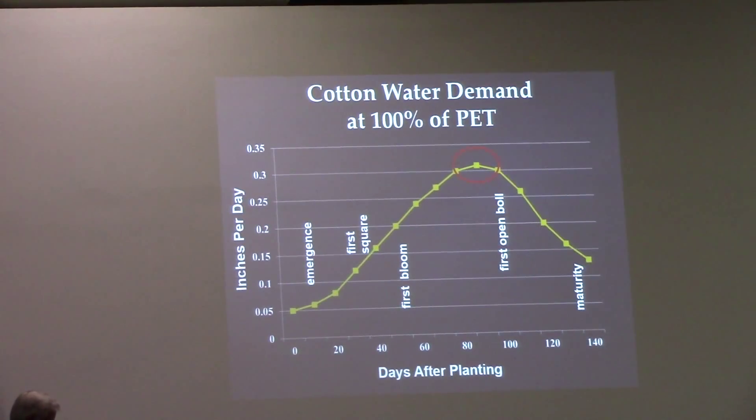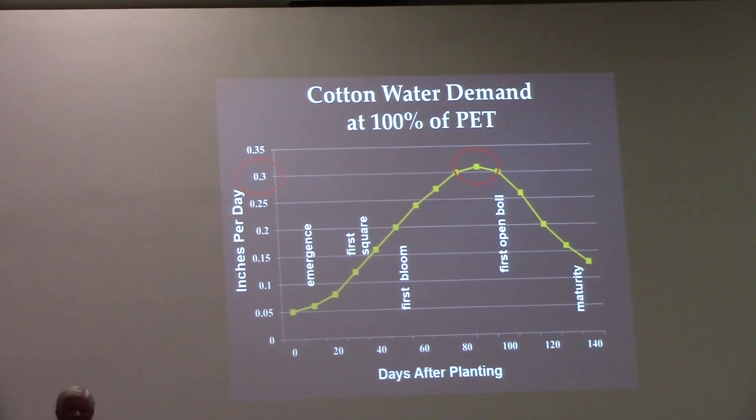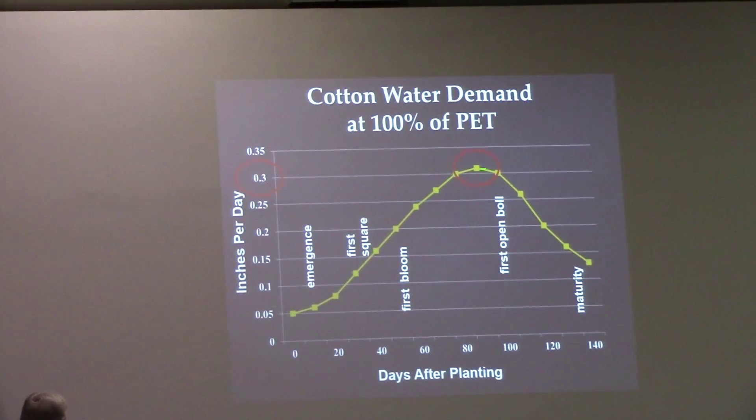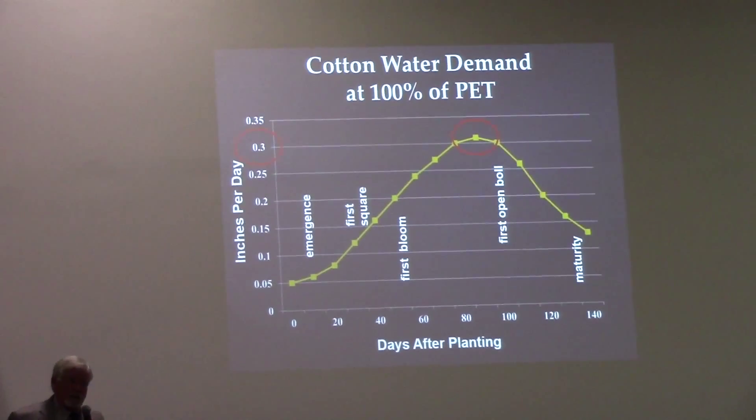If you're a farmer and you want to adopt some of this PET scheduling, there are some basic principles in irrigation management that you need to follow. You need to figure out what your capacity to irrigate is. For us, we can put out about an inch and a quarter per week as the maximum on a weekly cycle. It isn't going to take an inch and a half of water every week — only at peak demand.